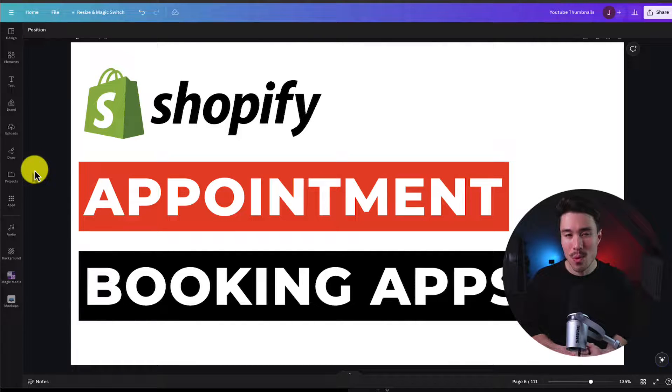I'll be going over the top appointment booking apps for your Shopify store. For each of these apps we'll take a look at their features, UI, and pricing, as well as the reviews, so you can decide what's the best fit for your store.